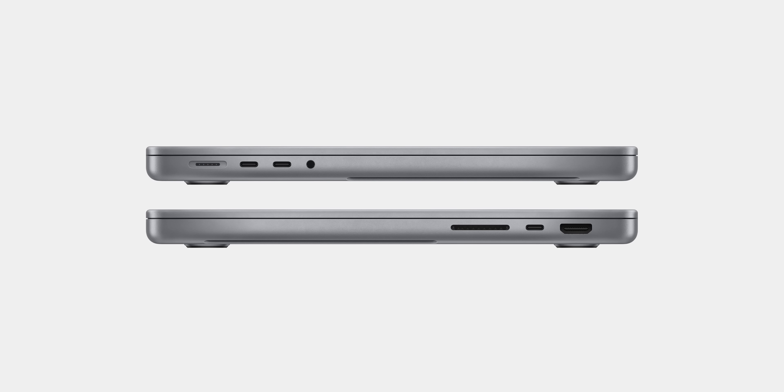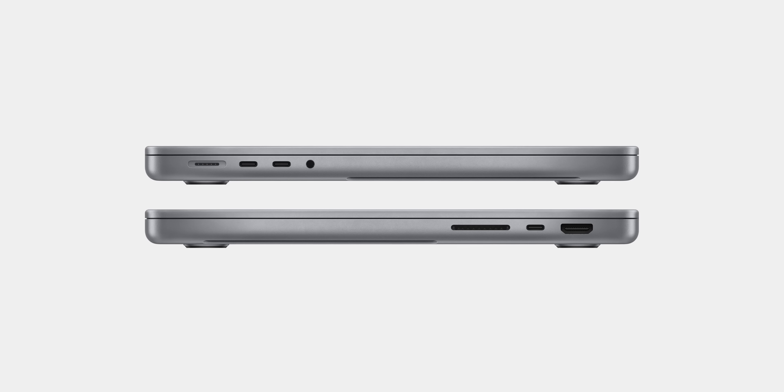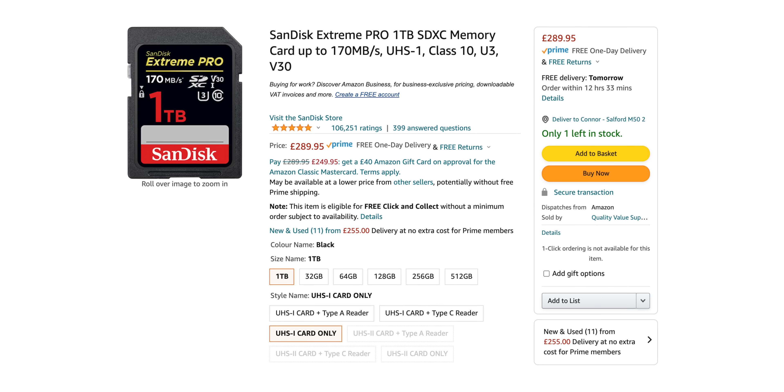I'm also glad to see Apple including more ports. Specifically, I'm glad to see three Thunderbolt ports — just like I predicted — instead of two like we had with the M1 MacBook Pro. The third one is now on the right-hand side, which means you can charge your MacBook Pro from whichever side you want. The SD card slot is also back, so when traveling with my camera I won't have to pack an SD card adapter. You can also quickly and cheaply expand storage by popping in, say, a 1TB SD card — the speed will be slower than internal storage but fast enough for photos or documents.